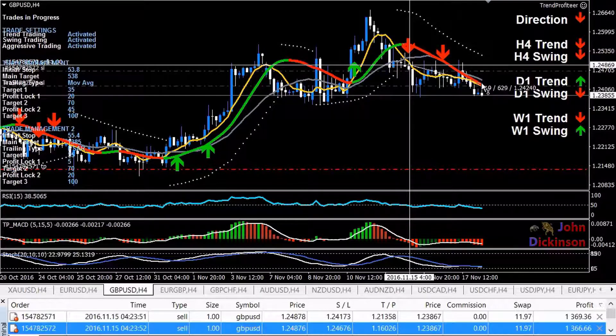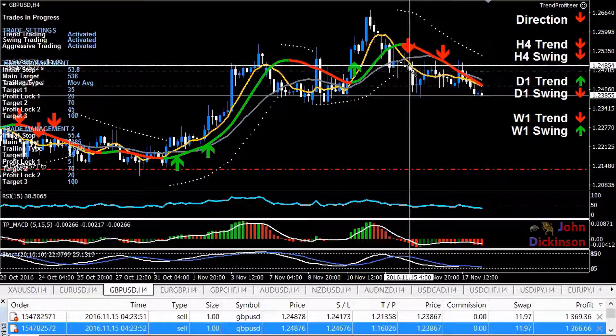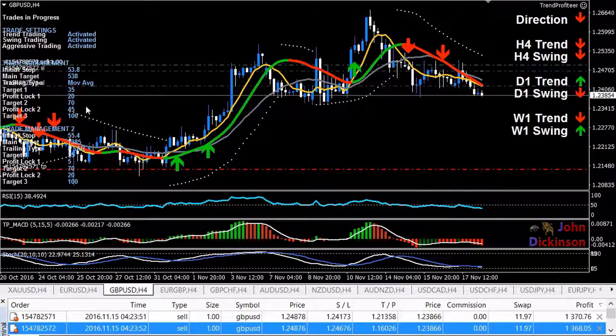I've got profits locked in — no one ever went broke from locking in profit. I've got 70 pips locked in on my first position and around 20 pips on my second. We're currently cruising at around 105 pips. I'm going to let my trade management take over from here — it's all automatic. Four out of six high time-frame indicators are still showing a downward move. RSI still below 50, MACD still below the zero line, stochastic is arguably a little oversold. I'm in a win-win situation.